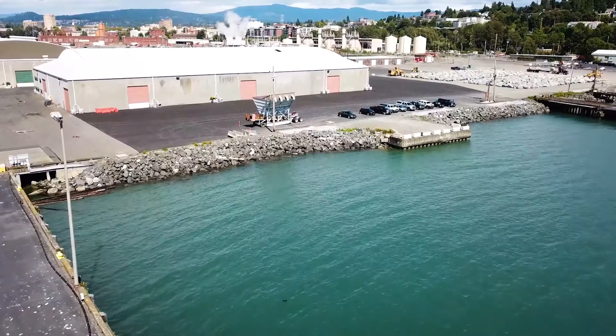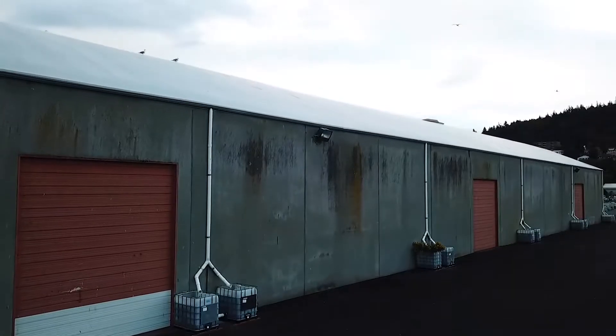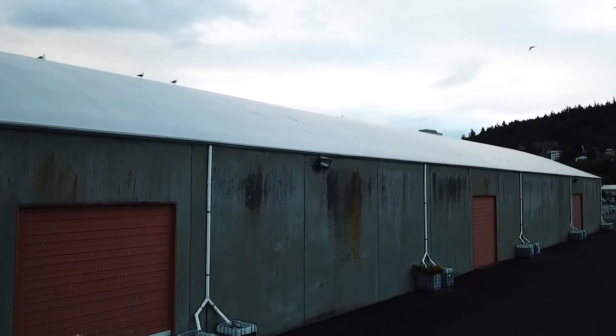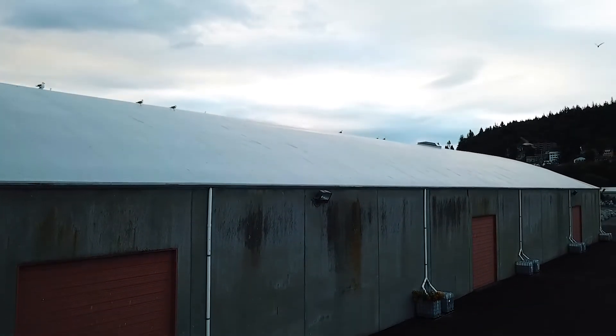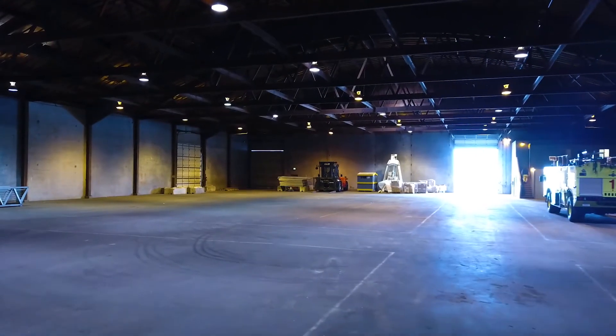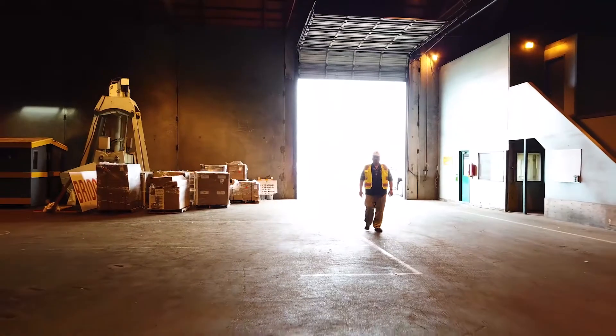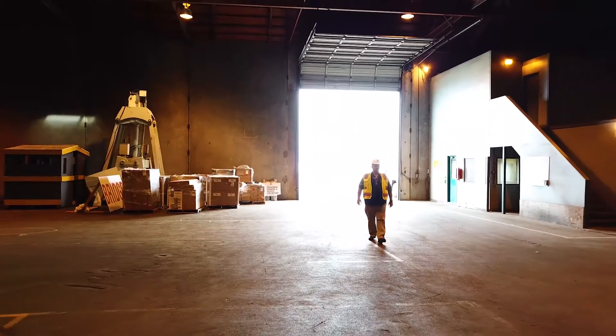Here is warehouse number two. Warehouse number two is approximately 43,500 square feet of open warehouse space with about 2,000 square feet of office space. Both warehouses have an interior height of 24 feet to the rafters, 400 amp and 480 volt power available, and have fire protection.